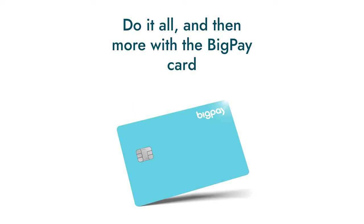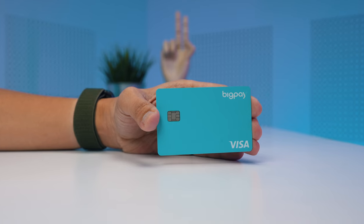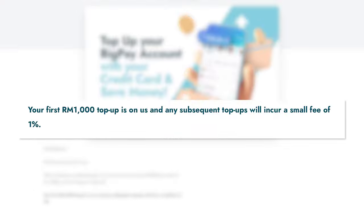First on the list is BigPay, which is a prepaid card from AirAsia. It's free to sign up for the app and it comes with a virtual prepaid card. If you want to have a physical card with PayWave, it's no longer free and you have to pay RM20 for it. After completing the eKYC verification process, you can get a maximum wallet size of up to RM20,000. You can top up the card via online banking or even with a credit card. Note that BigPay will charge a fee of 1% if you need to top up more than RM1,000 a month via credit card.